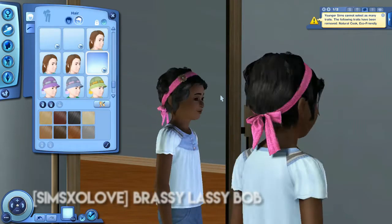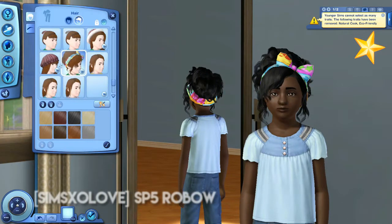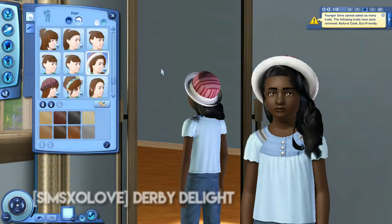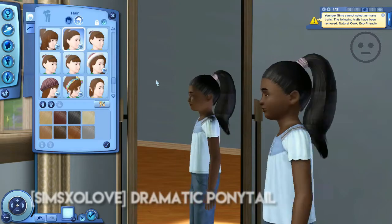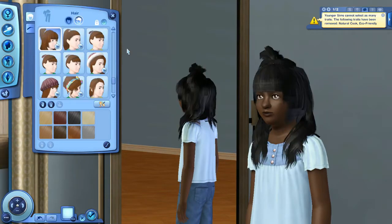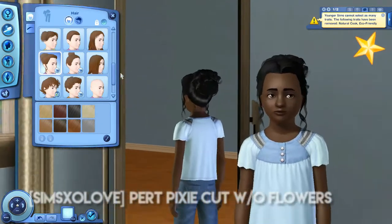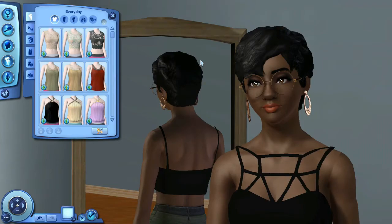For female children I definitely downloaded some new ones. Oh, this one is really cute - I really like that. And this one - that's adorable, I'm definitely enjoying that. This one - oh my god, I love that! I think I have the store version for adults. This one is so cute too. This ponytail looks a little stiff - I'm questioning that one. This one - yeah, I don't like this one, I shouldn't have downloaded it. We have this little bun which is really cute and this updo which is adorable. That's all for female children.